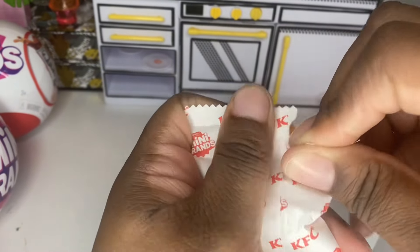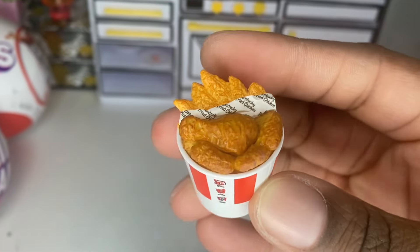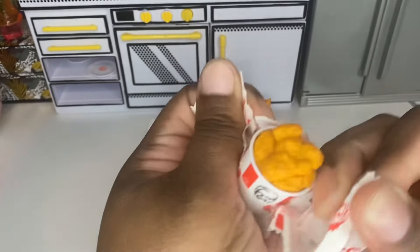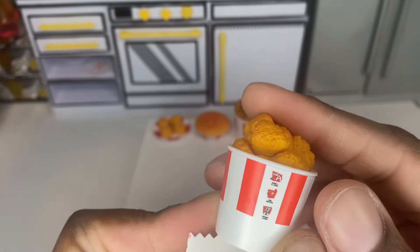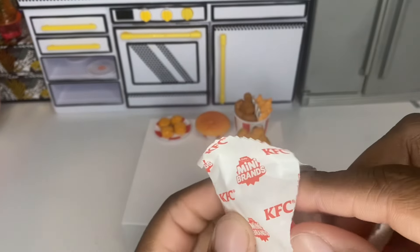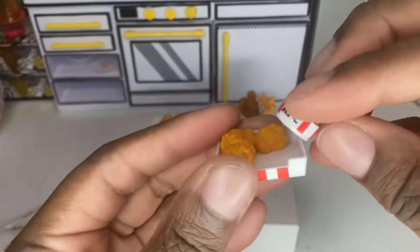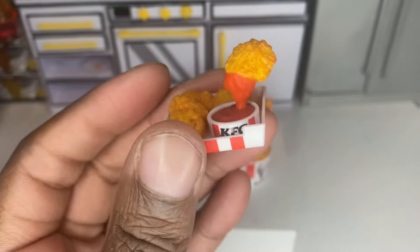Let's open our next package — we have a duplicate, it is the half chicken half fries. Next we have a bucket of chicken, and that is also a duplicate. But guys, we got a fromo — the nuggets with ketchup!